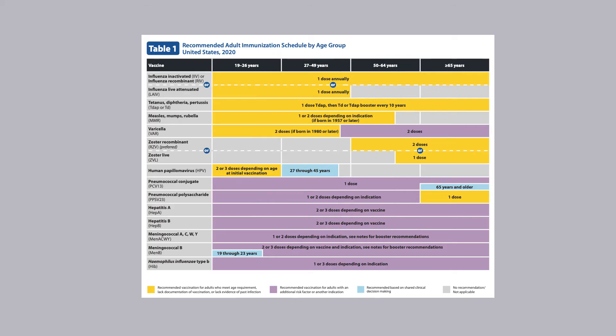For HPV, vaccination is now recommended for all persons through age 26 with no gender differences — two to three doses depending on age and initial vaccination, shown in yellow. The blue bar for HPV means shared clinical decision-making for those age 27 to 45. For pneumococcal vaccination, PPSV23 is still recommended for everyone 65 and older, shown in yellow. But PCV13 for immunocompetent seniors is now code blue, indicating shared clinical decision-making for those 65 and older.